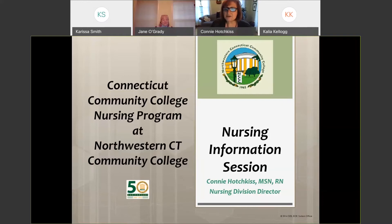This is the information session on nursing. My name is Connie Hotkus and I'm the nursing division director here at the college. With me is Jane O'Grady. Good evening everybody and thank you for coming. I'm Jane O'Grady and I cover allied health right up to nursing — medical assisting and anything to get you ready — and I'm here to help Connie tell you all about nursing tonight.